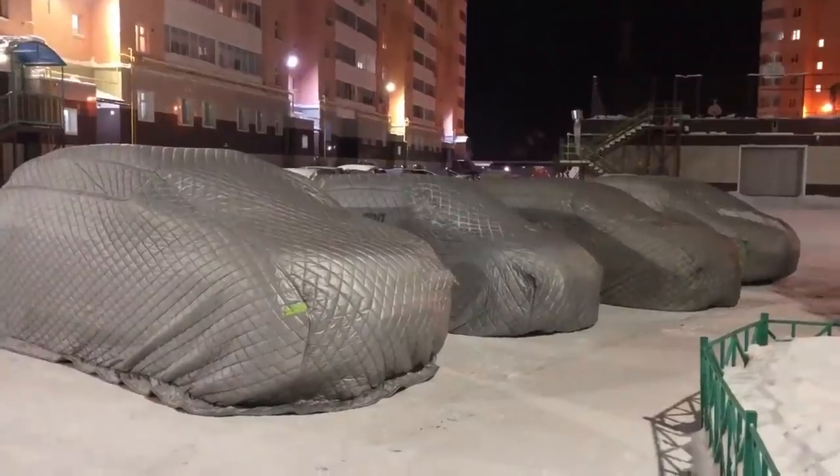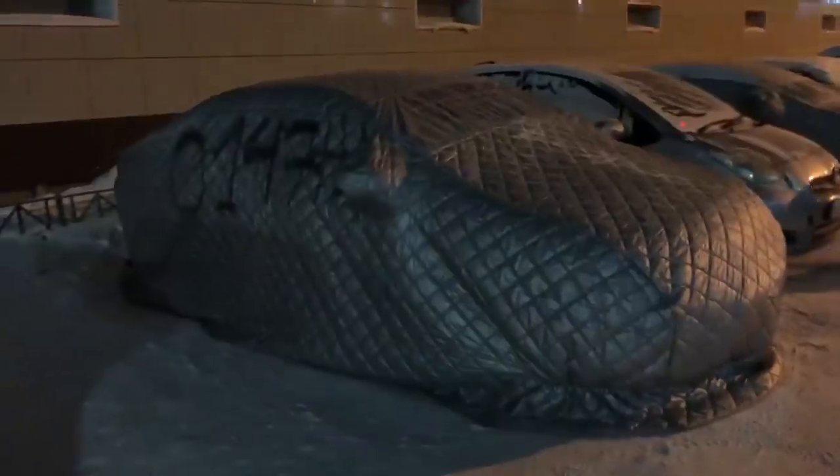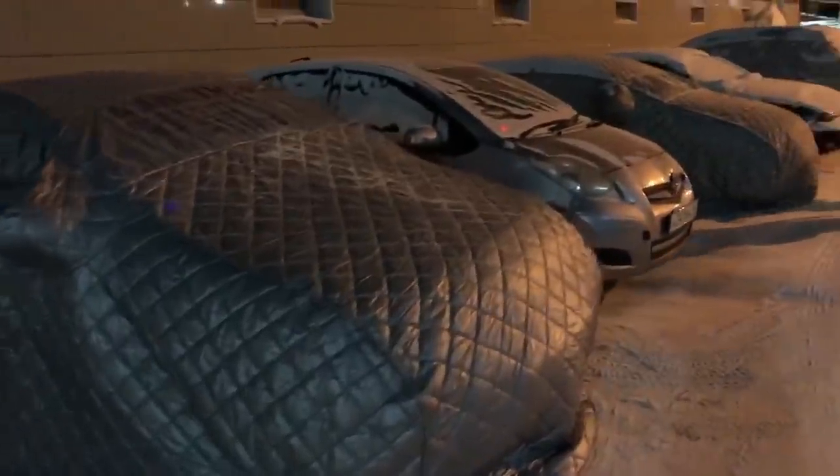Hi everyone, it's Maria. Welcome to the Life in Yakutia channel. If you ever come to Yakutsk in winter, you will see that every second car here is covered by a warm blanket. Why do we need these blankets and how do we use them? I will answer these questions in this video.